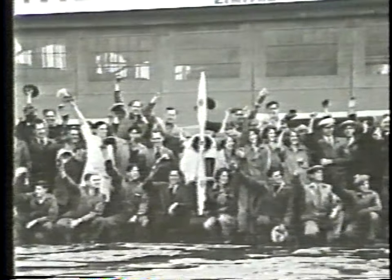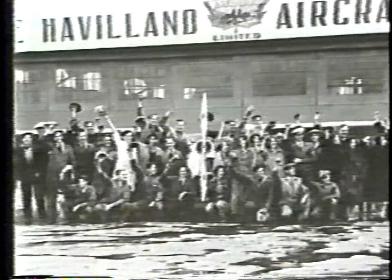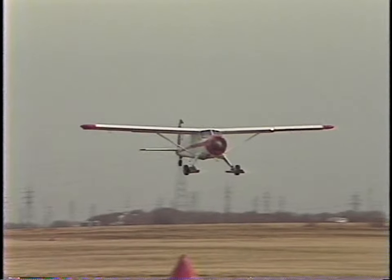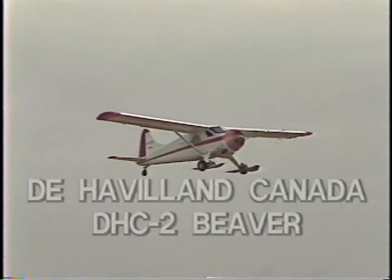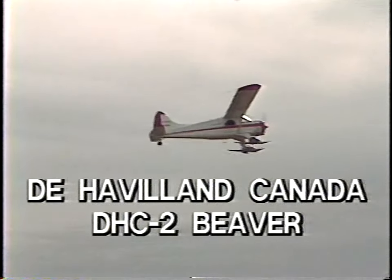The success of the Beaver is now a part of history. Although the De Havilland team did their homework well, researched the market, and pioneered new designs, they could not in their wildest dreams have envisioned the success of the De Havilland Canada Beaver.